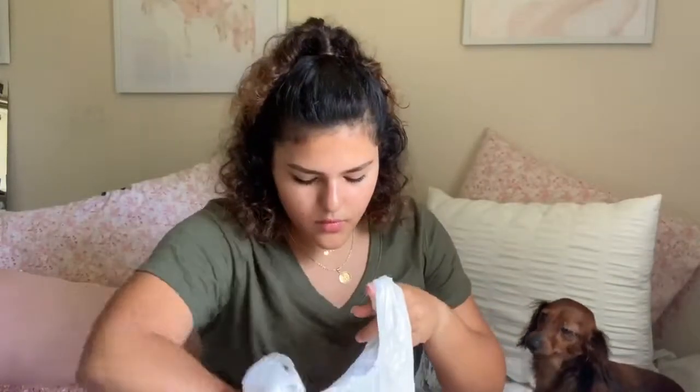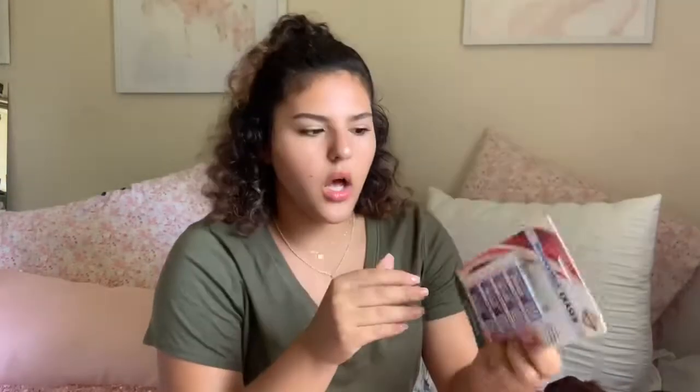At Target I just got a few things. I got my favorite erasers — if you watched my last video, which I'll link down below, these are my favorite erasers. I do recommend these a lot. They're just a lot easier, and if you write really hard like I do, these will erase it easier and better.